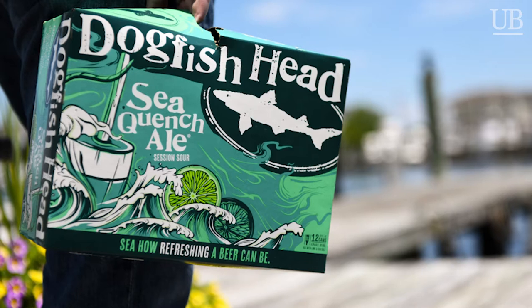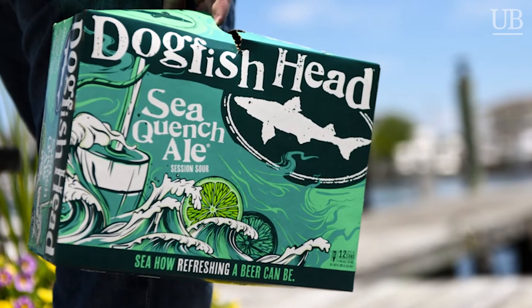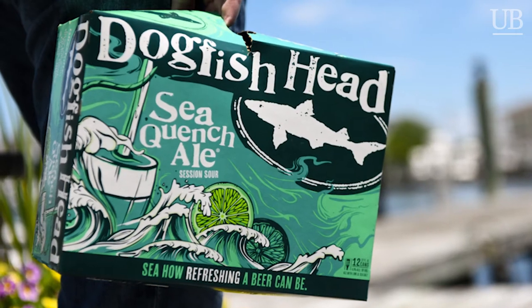Today we're drinking and eating Dogfish Head's Sea Quench Ale. It's a session sour, brewed with lime juice, lime peel, black limes, and sea salt. It's a go-to definitely for barbecues over the summer. It's in the dead of winter now, but it's still the number one sour beer across the U.S.